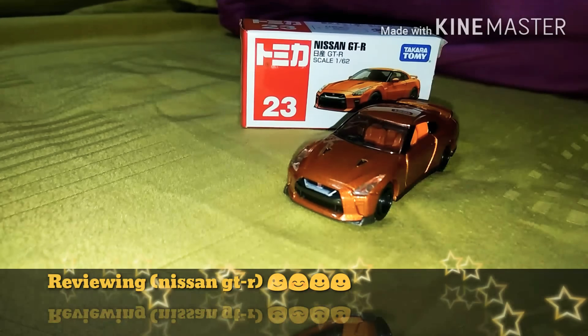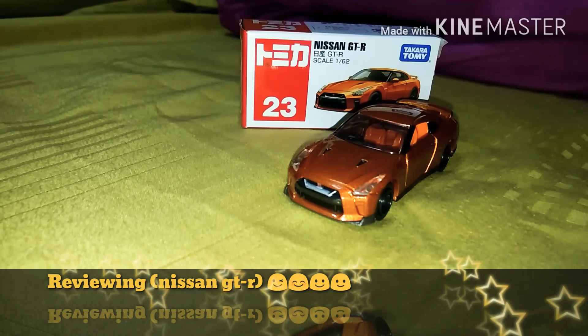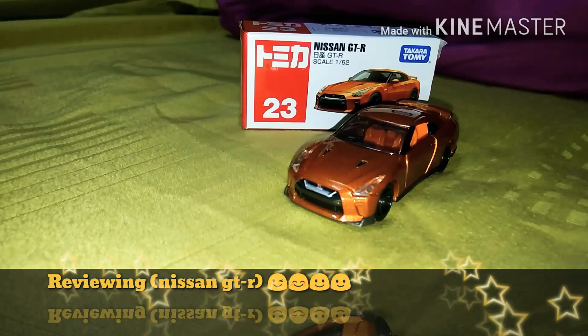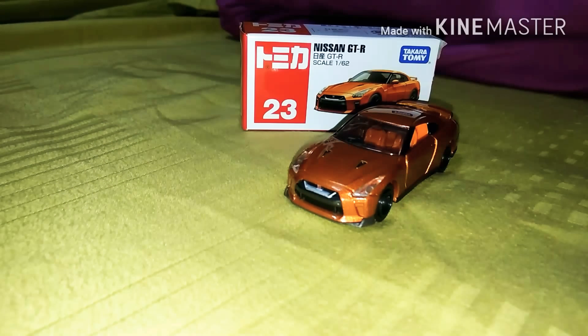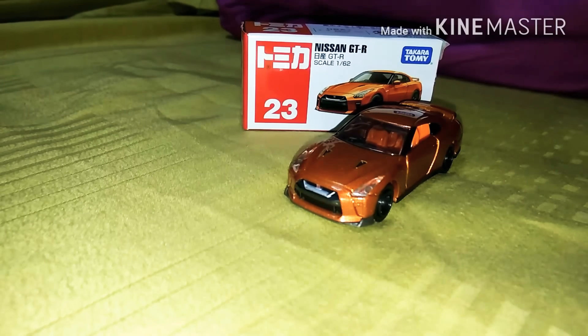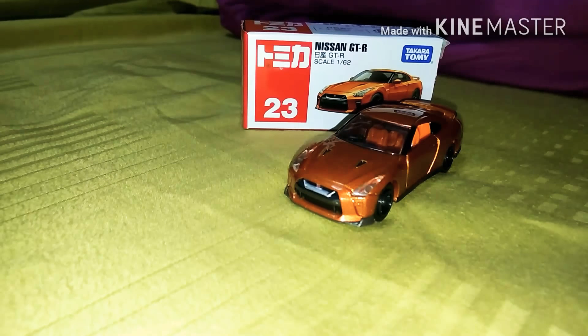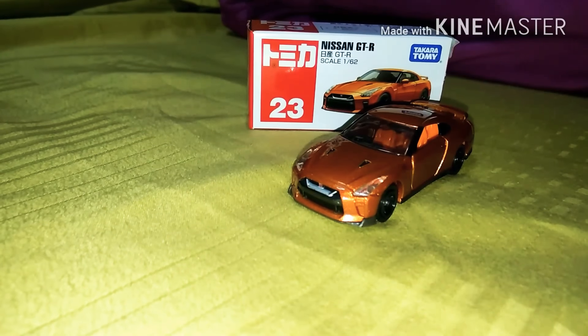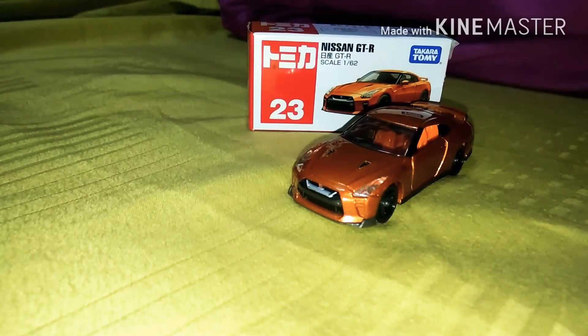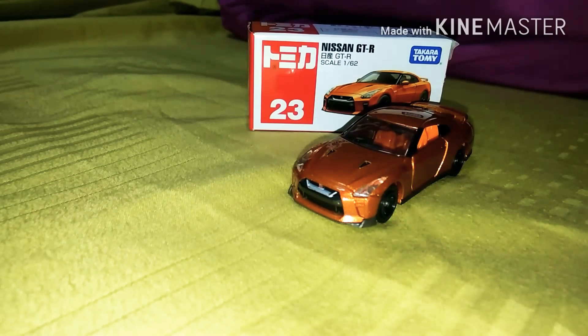Hope you guys have an amazing day. Today I'm gonna review another Tomica car, and this car is the Nissan GTR. It's a pretty cool sport car that I really like. My favorite sport car is the Lamborghini, but the Nissan GTR is another sport car that I really like as well.